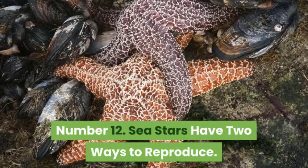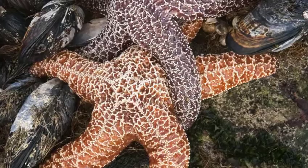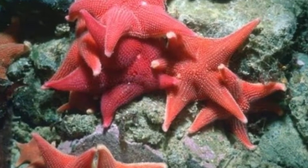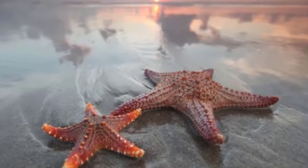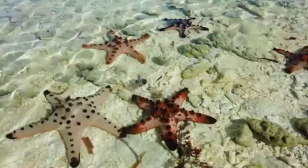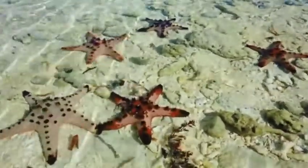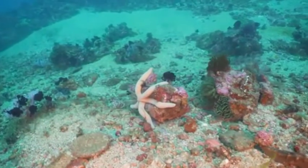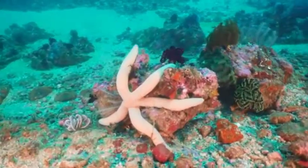Sea stars have two ways to reproduce. Male and female sea stars are hard to tell apart because they look identical. Sea stars can reproduce sexually by releasing sperm and eggs, called gametes, into the water. The sperm fertilizes the eggs and produces swimming larvae, which eventually settle on the ocean floor, growing into adult sea stars. Sea stars can also reproduce asexually through regeneration, which is what happens when the animals lose an arm.